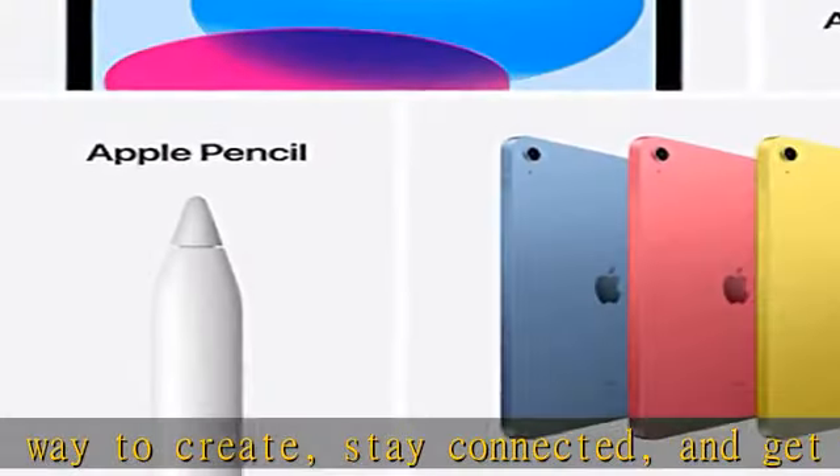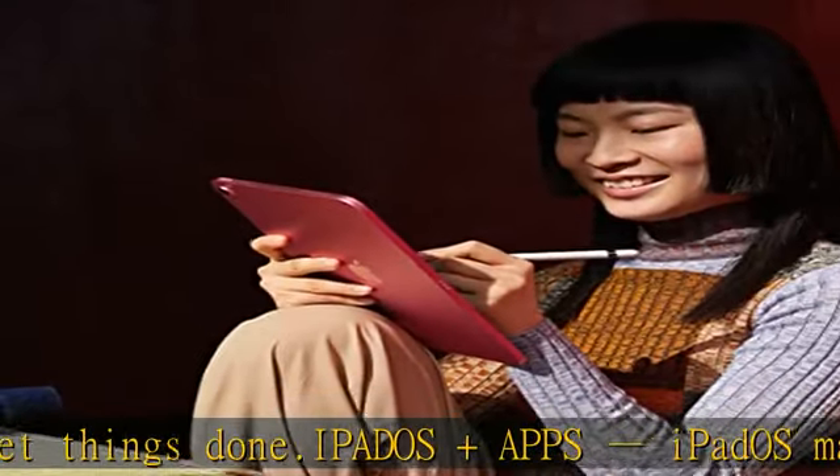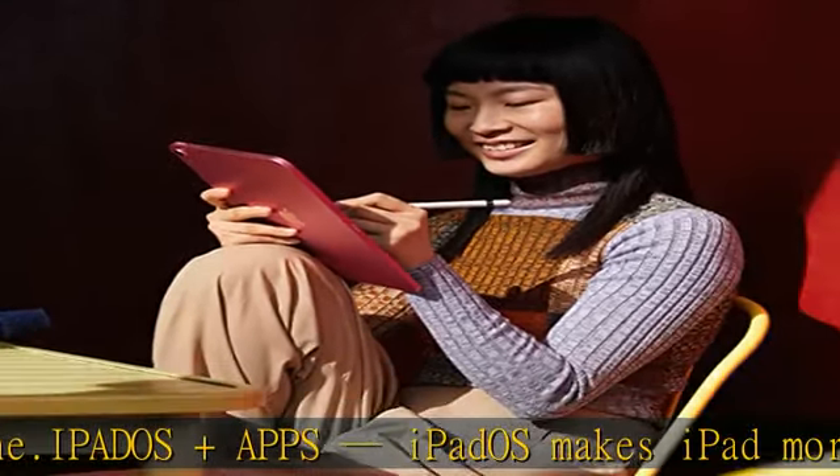Wi-Fi 6 gives you fast access to your files, uploads, and downloads, and lets you seamlessly stream your favorite shows.